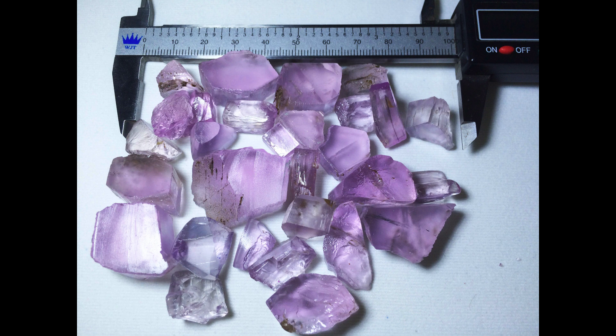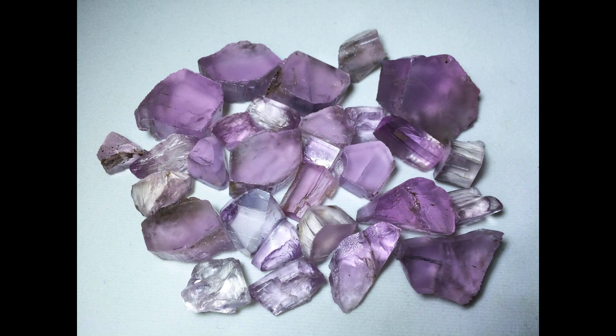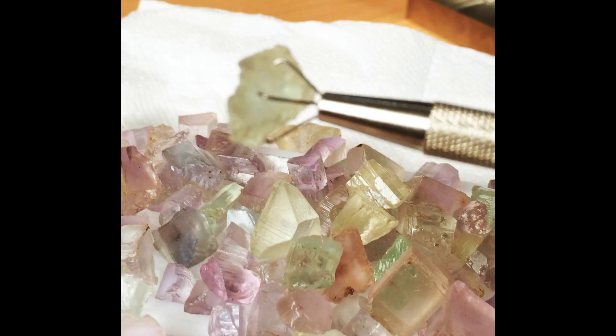Because kunzite isn't in as much demand as diamonds, rubies, sapphires, or emeralds, even a fairly large specimen is affordable for many people. One of the more notable pieces of kunzite jewelry is a tiara owned by Birgit, the Duchess of Gloucester of the United Kingdom.